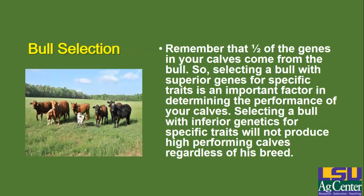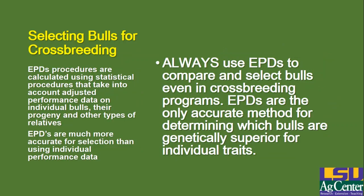Some people make the mistake of thinking that because they want to crossbreed, going to buy a bull of a specific breed is going to help produce better calves. But if that bull doesn't have superior genetics for the traits you're trying to improve, he's really not going to improve the performance in your calves very much. So when you're selecting bulls, even in a crossbreeding situation, I highly recommend that you always look at the EPDs on those bulls and select based on those EPD comparisons, because EPDs are the only really accurate method for determining which bulls are genetically superior for an individual trait.